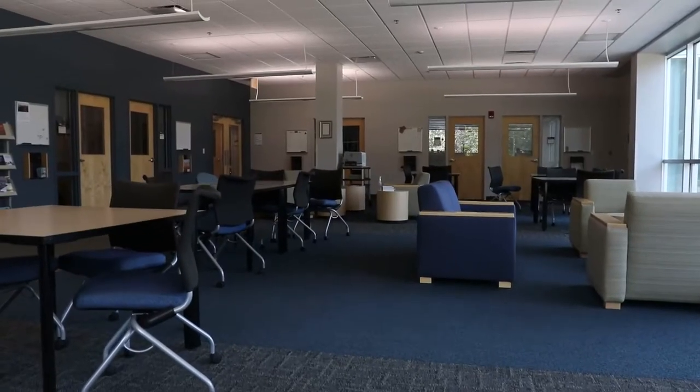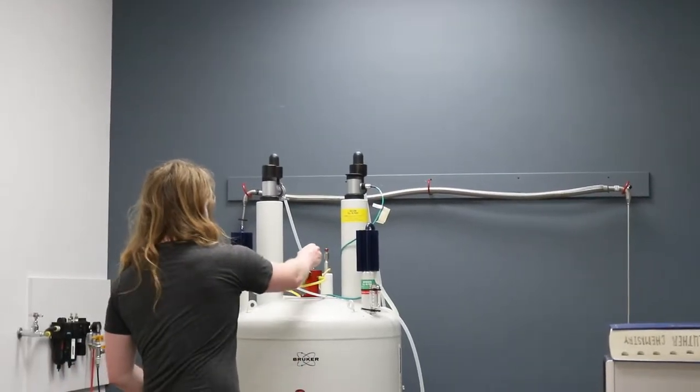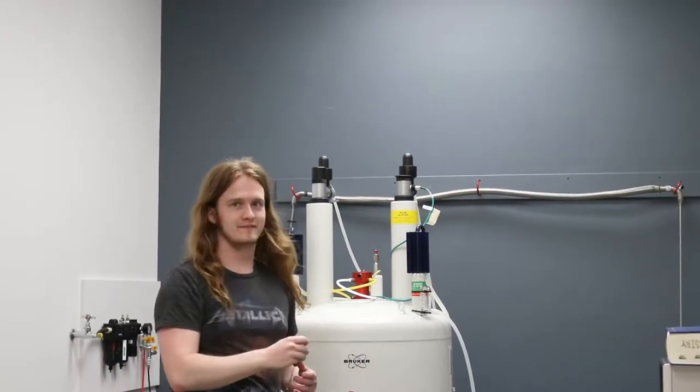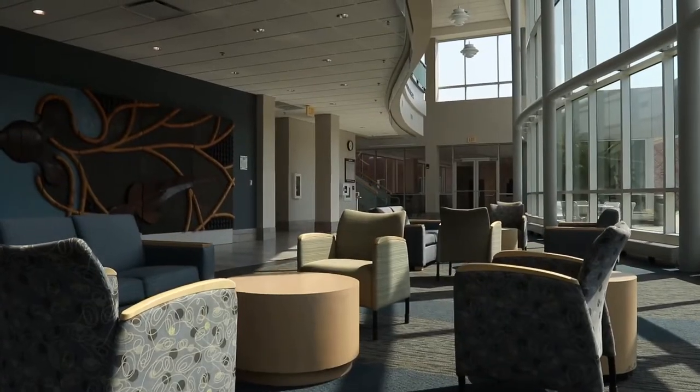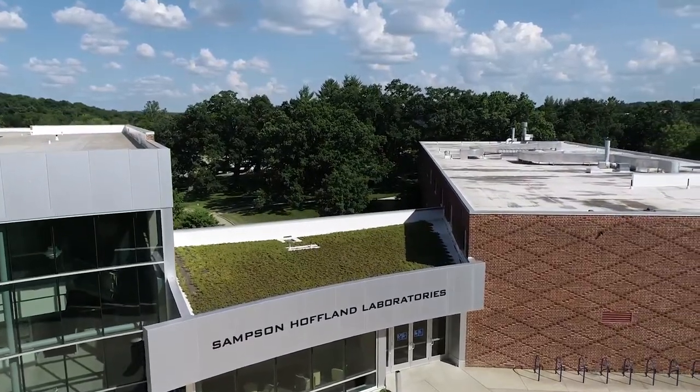If you have any sort of lab work that you do, you will be doing that in this building. Most of the labs have state-of-the-art equipment such as nuclear magnetic resonance or NMR, fluorometry, and electron microscopes depending on what department you work in. The building of Sam Hoff is LEED certified as well as home to a green roof.